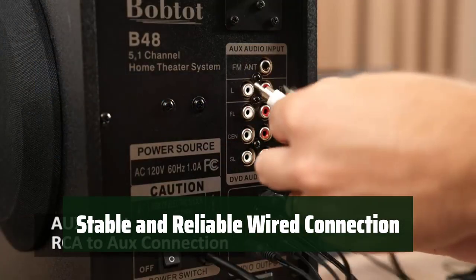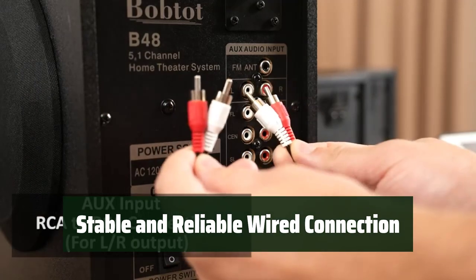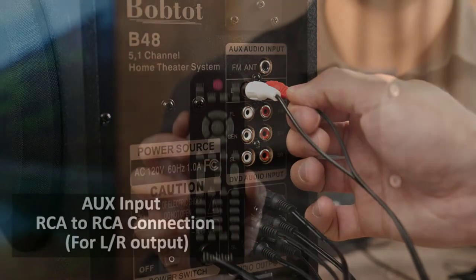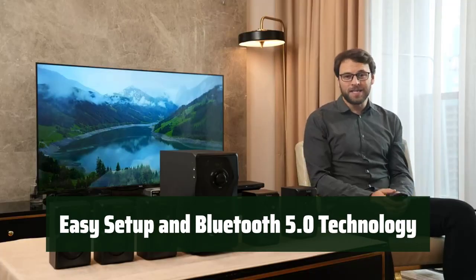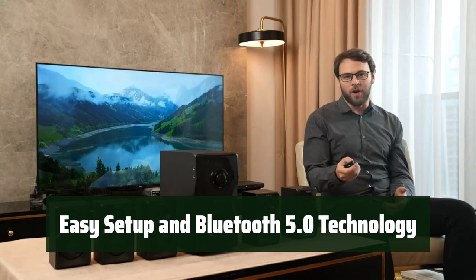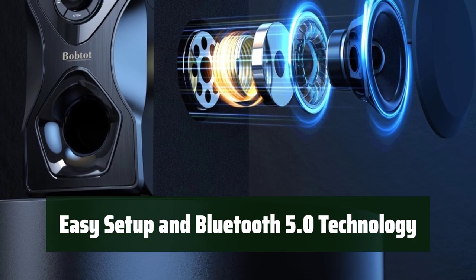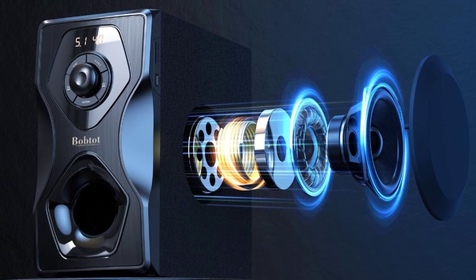The wired connection between the subwoofer and the other speakers provides stability and reliability, so you can trust a consistent and uninterrupted audio experience. Setting up these speakers is a breeze, making them perfect for use with your Ultra HD 4K TV, game console, DVD player, computer, or projector. With Bluetooth 5.0 technology, you can easily connect your devices wirelessly.